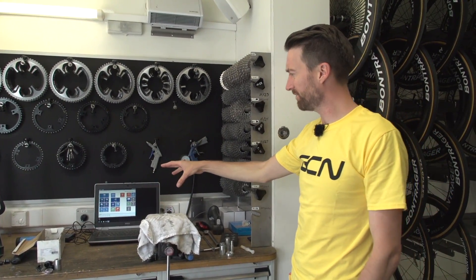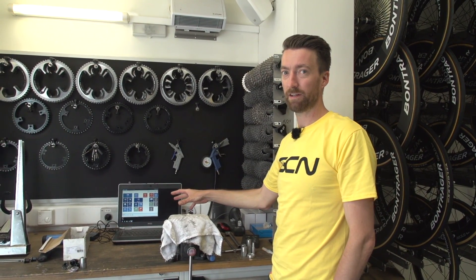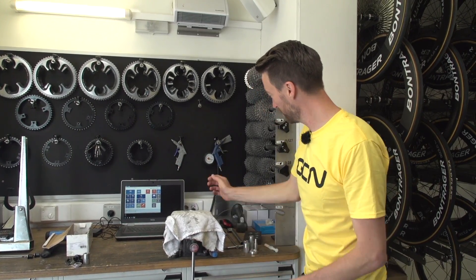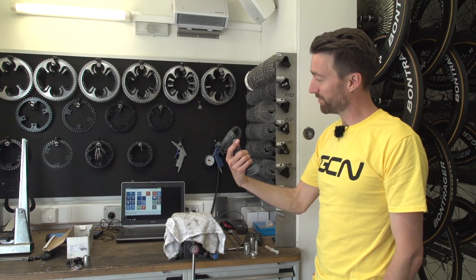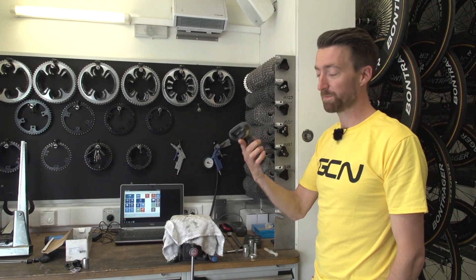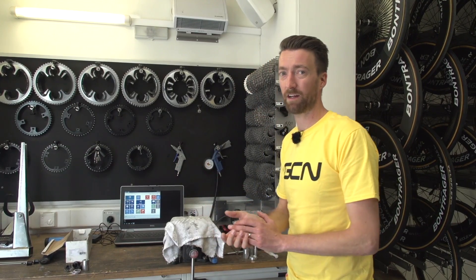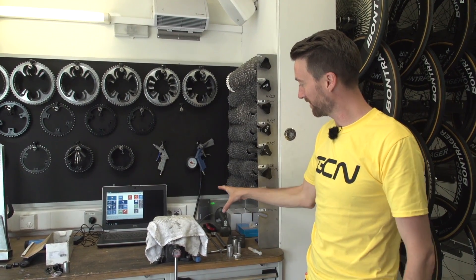We've got the wheel truing stand, and then a relatively new thing for mechanics — a laptop. That's partly to look at the Di2 system and do any updates or problem-solving, but they're also using it to keep track of inventory. They've got a barcode scanner, and each and every part has a barcode so they can keep track of everything they're using and where it all is at any particular point. Apparently that's come from Trek the company themselves — they use it with their dealers over in the US.